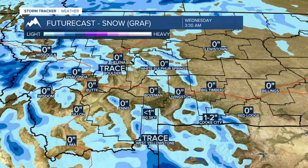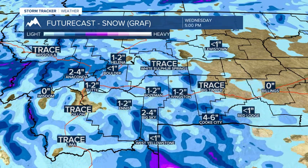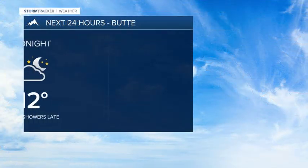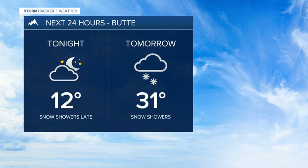Our snowfall forecast model shows maybe an inch or two for most lower valleys, picking up a couple of inches around Anaconda. Down towards Big Sky you can see around 2 to 4 inches, and Cooke City maybe around 6 to 8. So higher elevations will see the brunt of it. Lower valleys at times will see some minor snow accumulations, and that may create some icy roads.